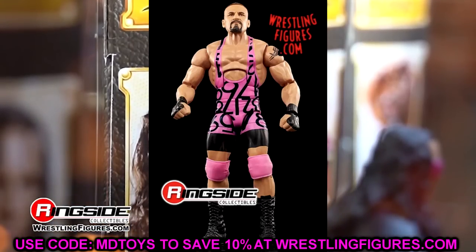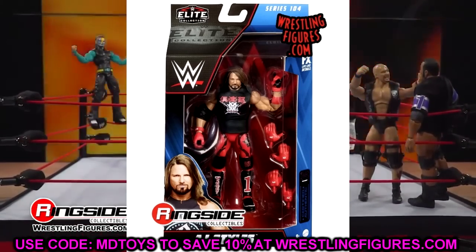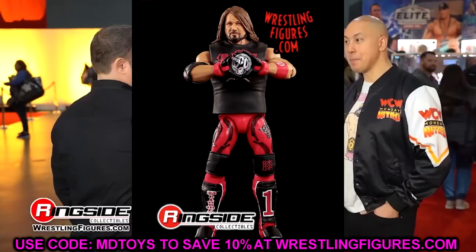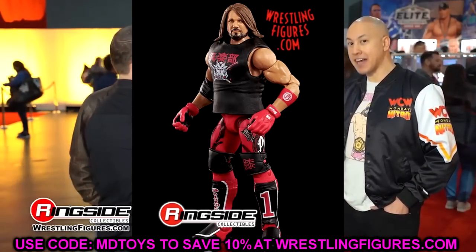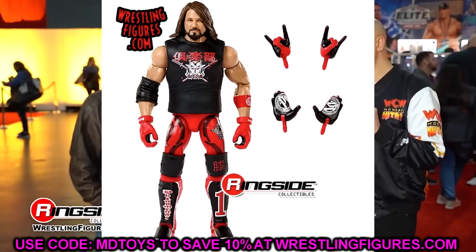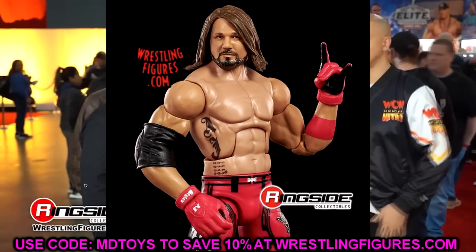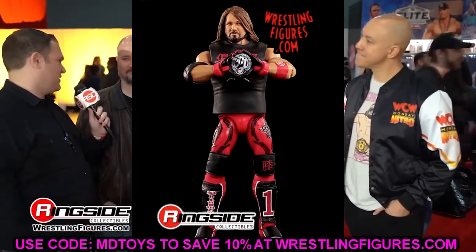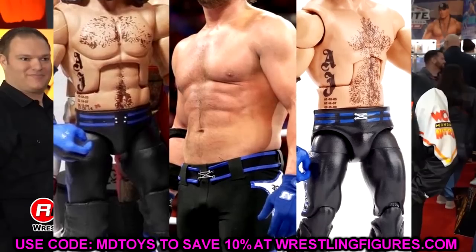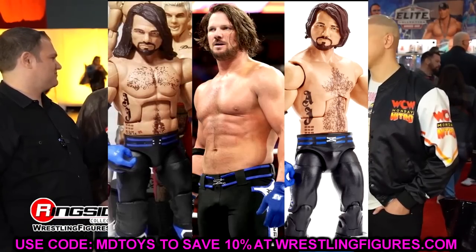Not only did we get Braun Breaker, we also got to see AJ Styles and when I tell you - when I saw this AJ Styles figure I got chills. When I saw this image of this AJ Styles and this updated torso, I legitimately crumbled into the floor. AJ Styles has the Sincara torso! I posted on my Instagram and talked about it on my channel for years, made a full-fledged post in April talking about Mattel doing away with the Daniel Bryan torso for AJ Styles.